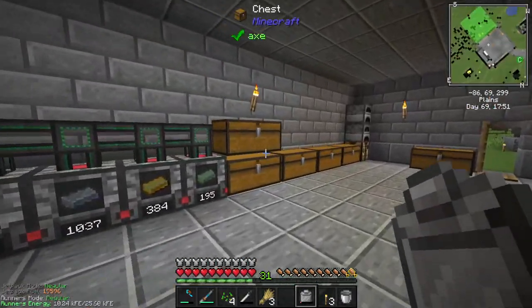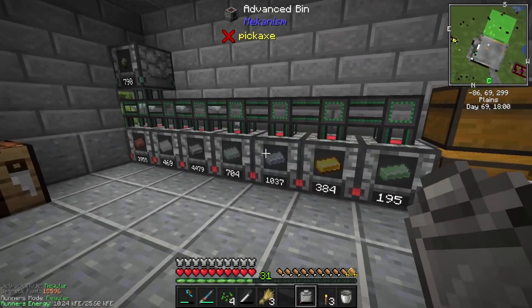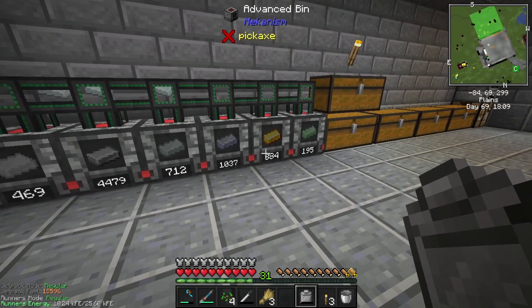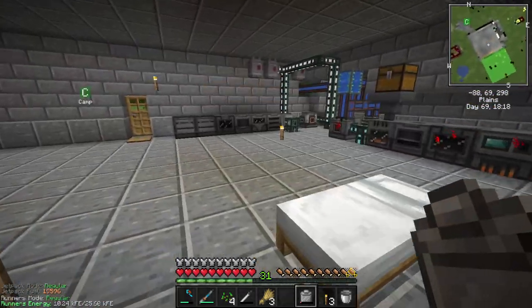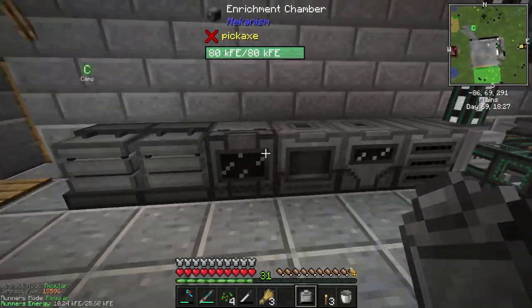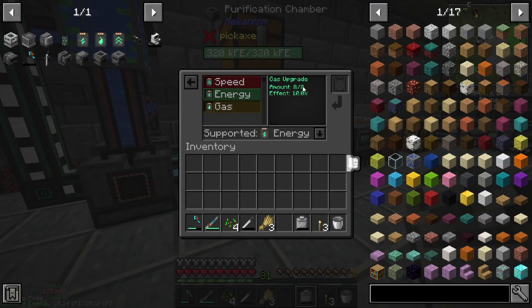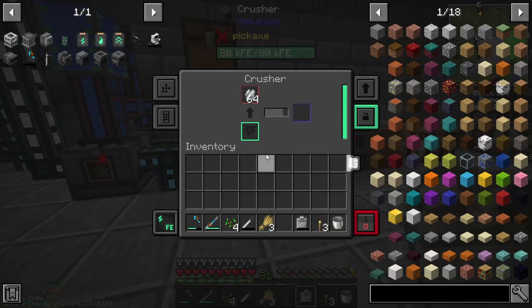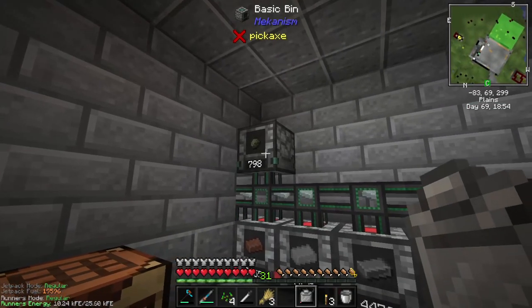Upstairs, I got rid of the storage drawers mod because I totally forgot that Mekanism has bins, and they're almost just as good. I wanted to keep everything as simple and Mekanism-focused as possible — no bloat. If the mod does it, no other mod is going to have it. I did upgrade everything to its maximum: 8 speed, 8 energy upgrades. This one gets a gas upgrade. Everything is completely upgraded, so it just goes through really quickly and makes our stuff.